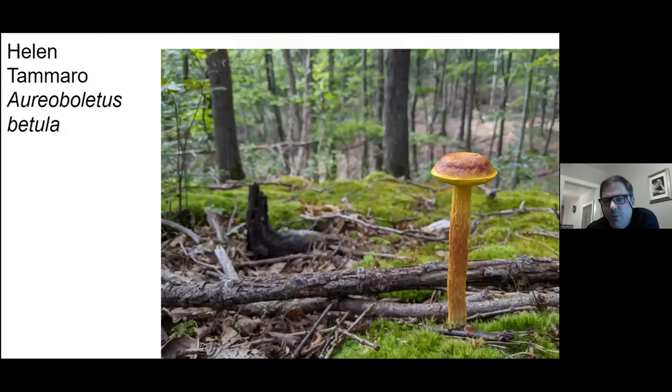There's another striking mushroom — the shaggy-stalked bolete. I think this is also called the birch bolete. Look at all that reticulation on the stipe.